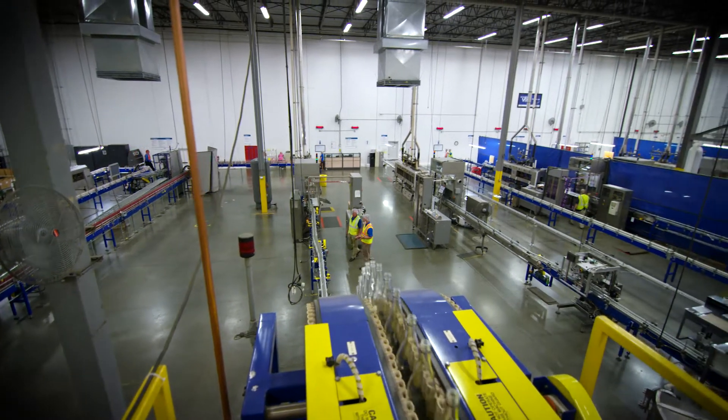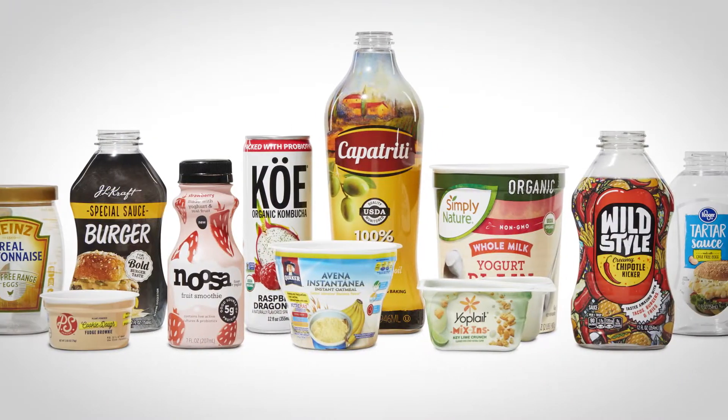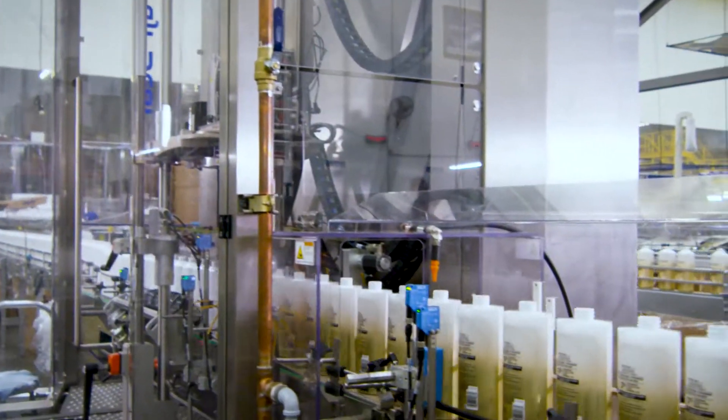Many of the best brands in America look to Versed for one-source contract shrink labeling. We help them stand out in a crowded marketplace by providing high-impact graphics for virtually any size or shape of consumer product.